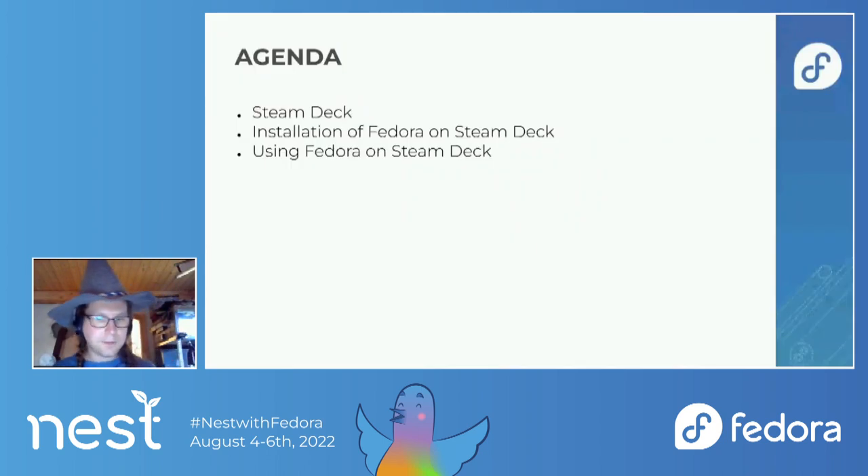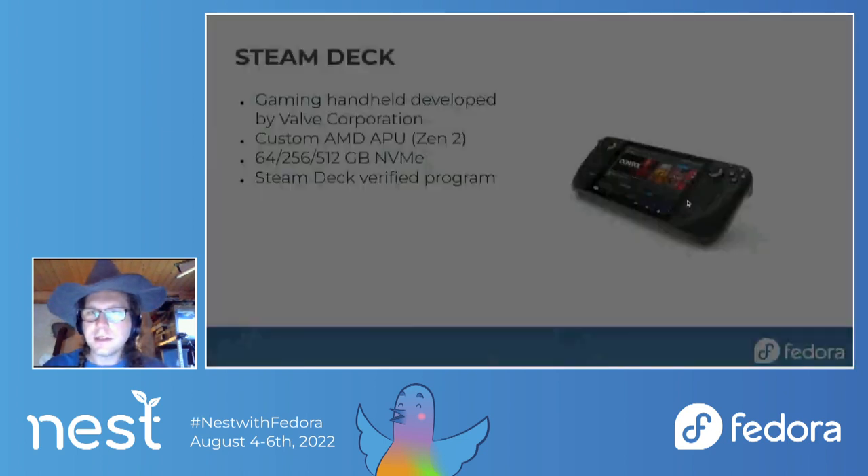This talk will be separated into three parts. First, I will do a quick introduction to Steam Deck — I assume everybody here knows what Steam Deck is, but I will still do a quick introduction. Then I will talk about the installation of Fedora on Steam Deck and how it actually went. Spoiler: it went good. And then I will talk about the Fedora on Steam Deck experience, and at the end I will do a summarization of how great the experience was.